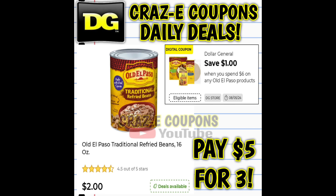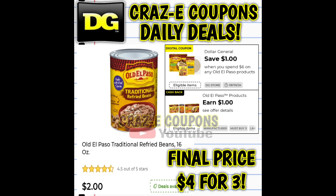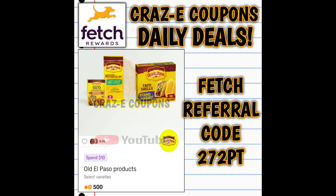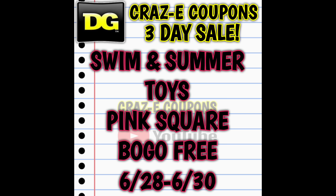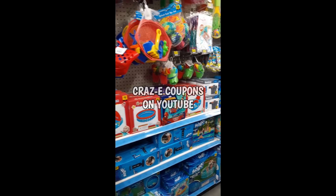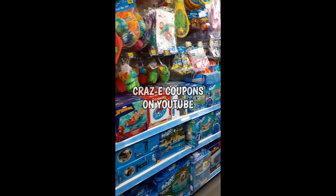I also wanted to point out this Old El Paso deal. We do have a DG store coupon and a cashback offer — both of those will stack and work together for a final price of $4 for three. Plus, we do have bonus points right now on Fetch Rewards for the Old El Paso products. We also have an amazing three-day sale going on right now with our swim and summer pink square toys — those will be buy one get one free through June the 30th.